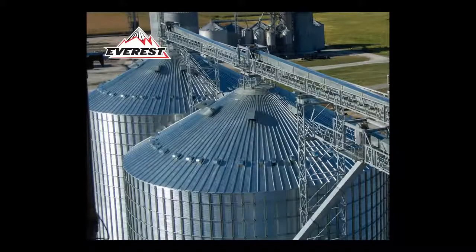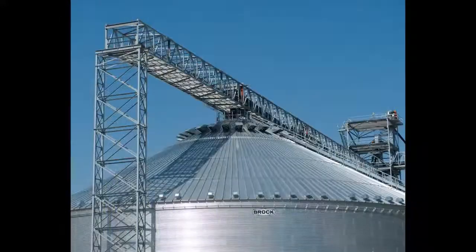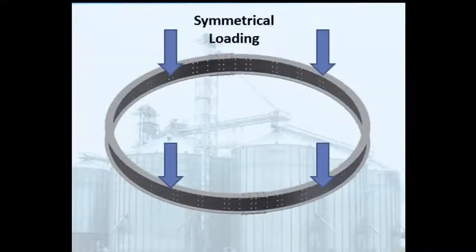Brock's Everest bin offers the industry some of the highest roof peak loads available. Several crucial factors affect roof peak loading, including symmetrical or equal loading around the peak.